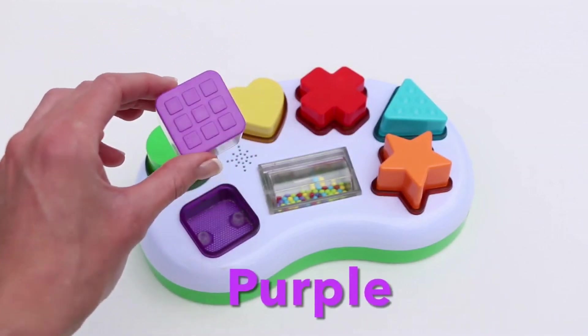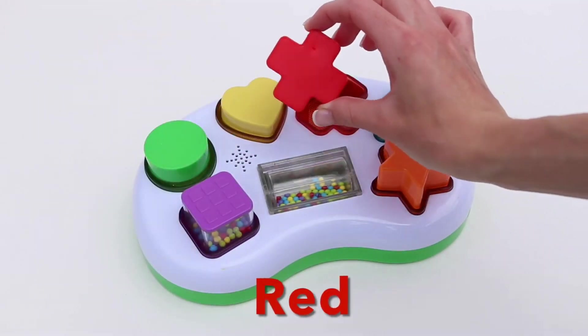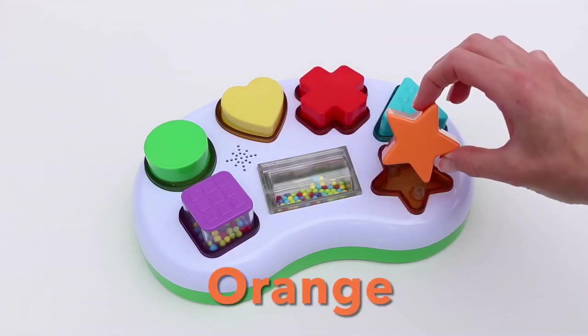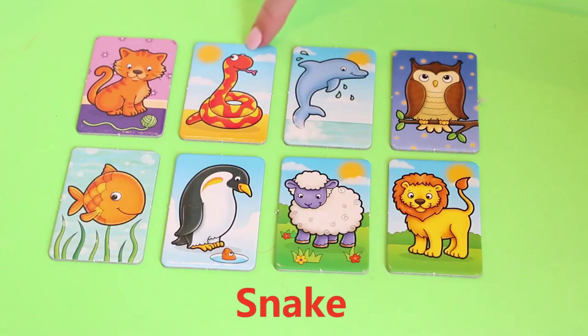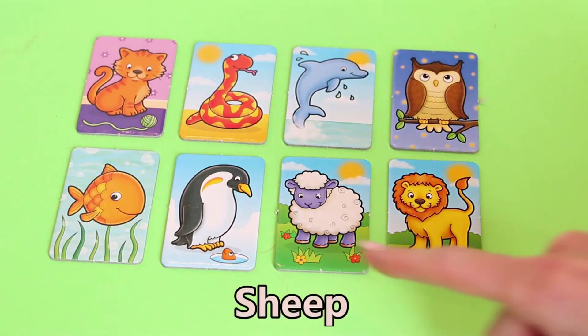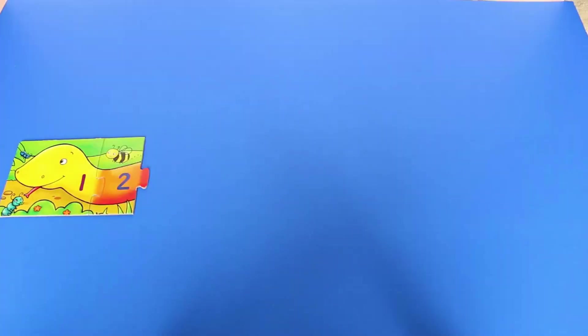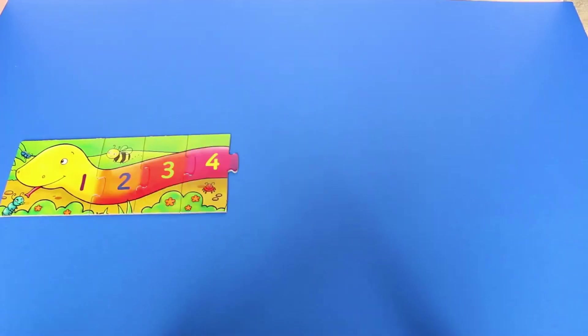Purple, green, yellow, red, blue, orange. Cat, snake, dolphin, owl, lion, sheep, penguin, fish. One, two, three, four, five, six, seven, eight, nine, ten.